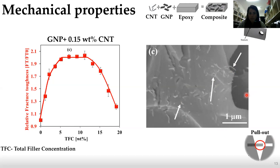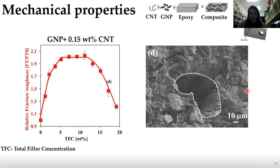We also wanted to know what caused the degradation of the fracture toughness, and we found that the reason is the appearance of air voids inside the composite.